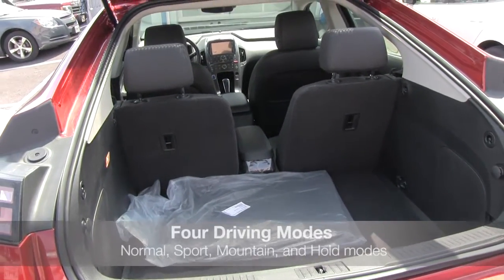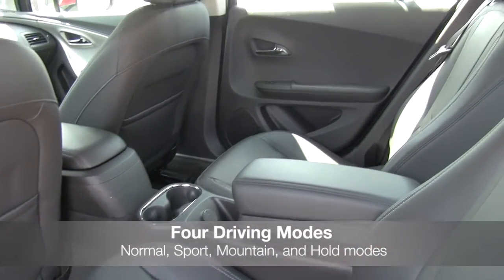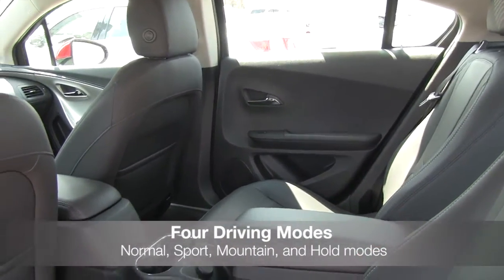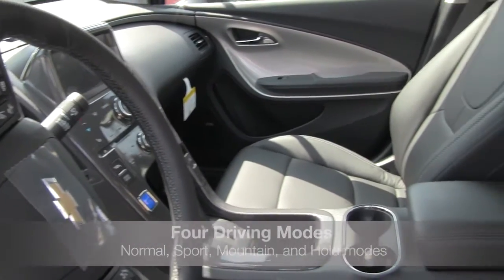The Volt features four driving modes — Normal, Sport, Mountain, and Hold modes. You're able to define your driving style and get feedback on how your Volt is keeping up with two interactive LCD screens that always keep you informed.